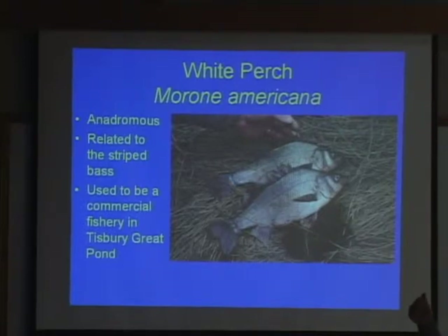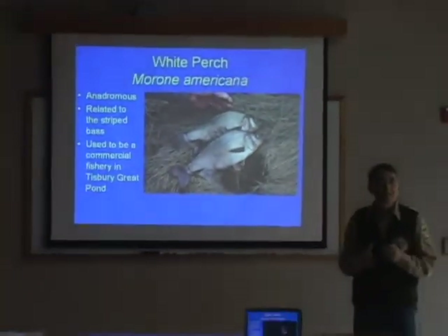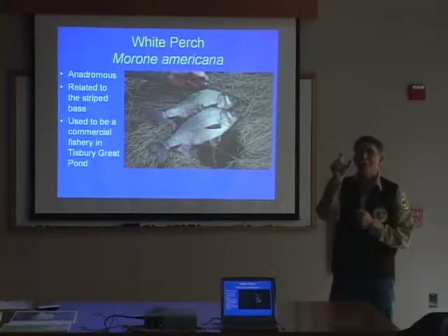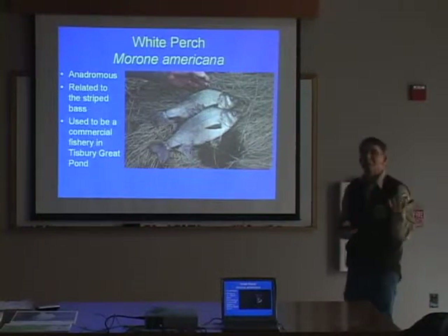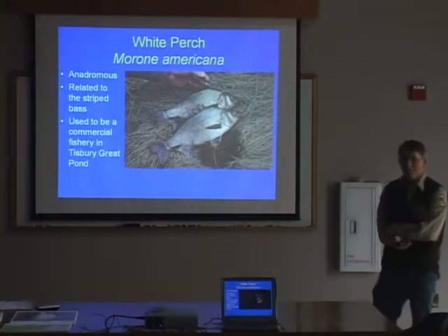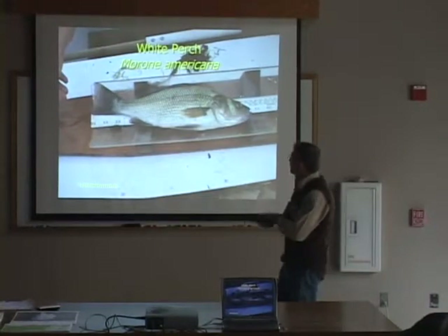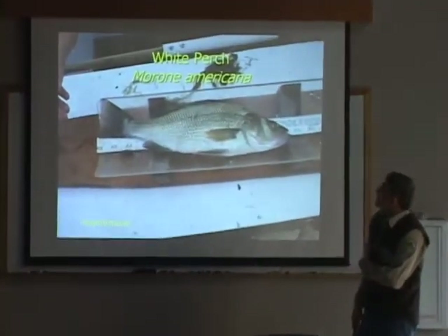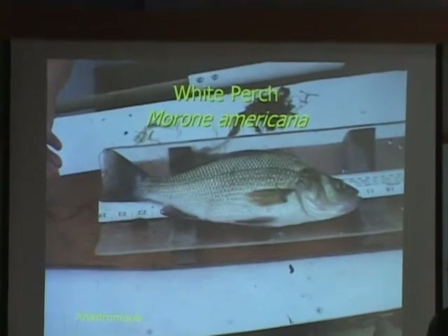Unfortunately, the nice anadromous white perch, when they get into a pond, they tend to stunt. So instead of a nice 12 to 14 inch anadromous white perch, you have about 5,000 three-inch-long white perch. So it was not a good fisheries management decision to stock white perch in our inland ponds. Here's an example of what a nice sized one looks like. Historically, the white perch was a species that Tisbury Great Pond was known for.